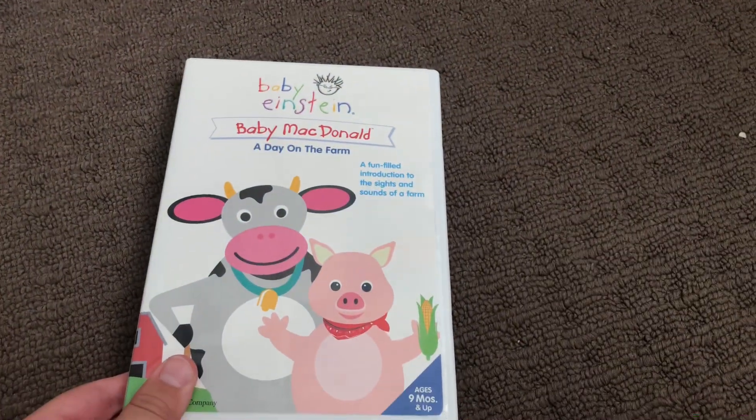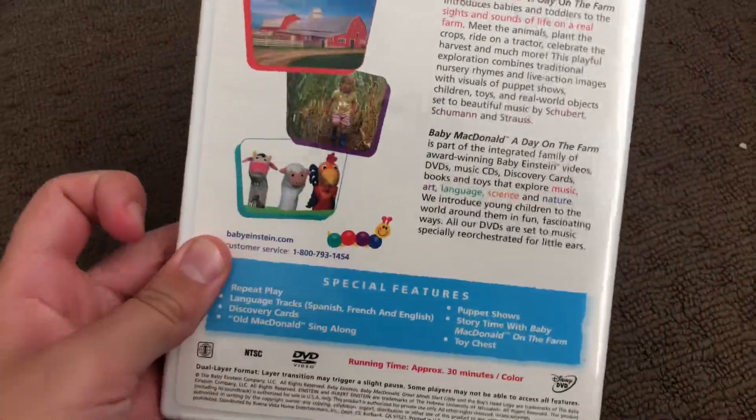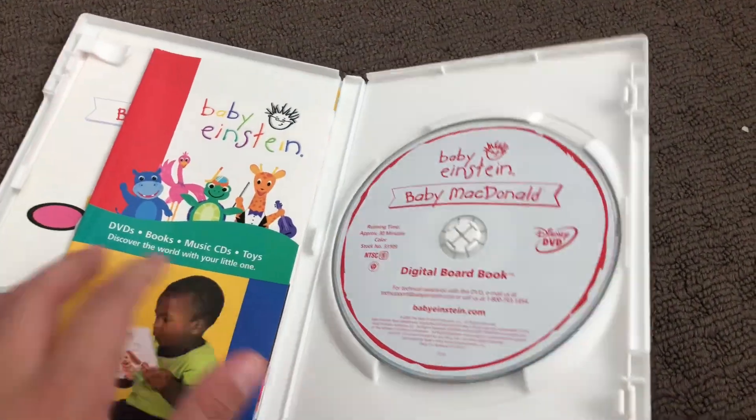First up is Baby MacDonald's 2004 DVD. Here's the front, the spine, and the back. Here's the disc, and here's the booklet.